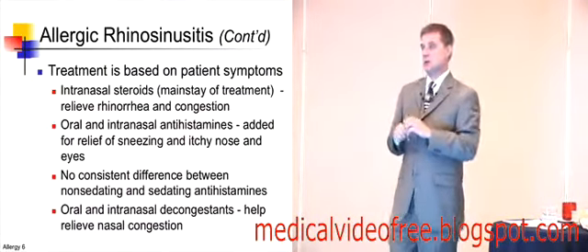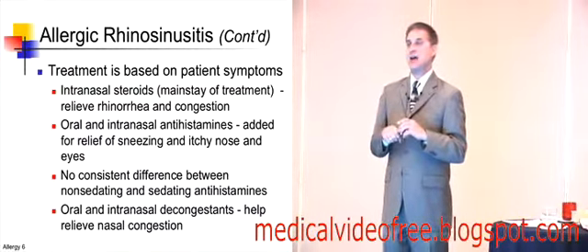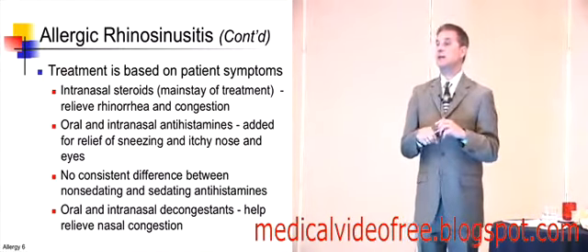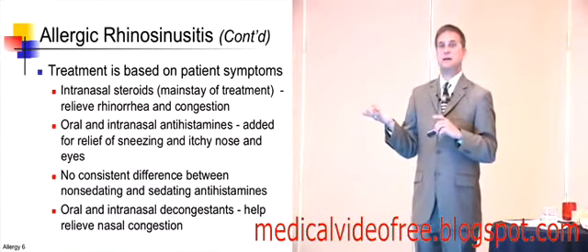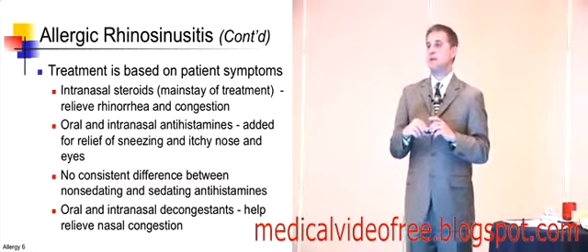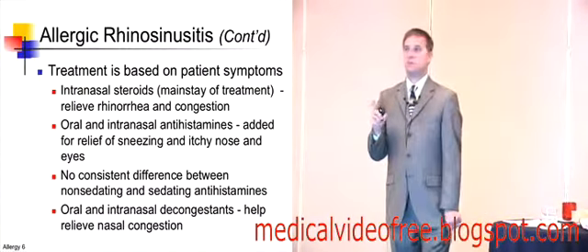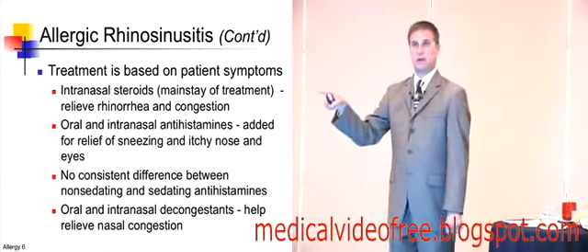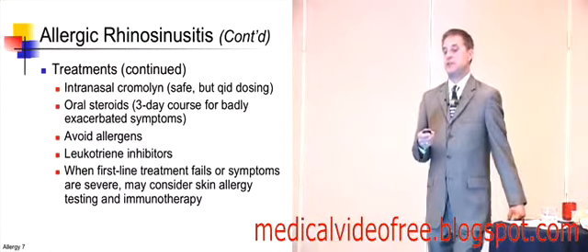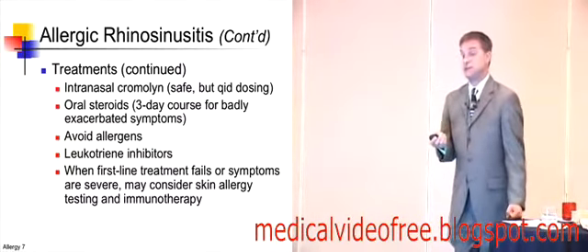Treatment is based on the patient's symptoms. The patient is the partner here — you want to find out what bothers them most and how to handle it. If they complain of ocular symptoms, it may make sense to use a medicine targeted toward the ocular condition rather than systemic antihistamines. If most symptoms are decongestion and rhinorrhea, a nasal medication may be useful. If both, you may need oral antihistamines. I liken allergy medication treatment to the smorgasbord approach — you can take a lot of one thing or a little of everything, depending on what the patient wants. We can use intranasal cromolyn or nasal steroids, ocular cromolyn, or an ocular steroid if needed.